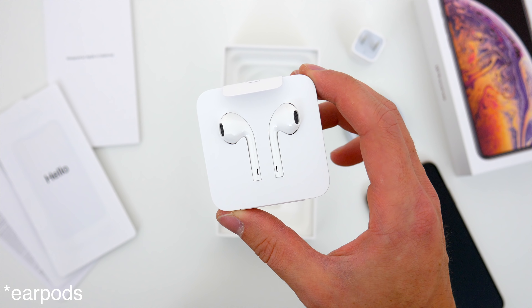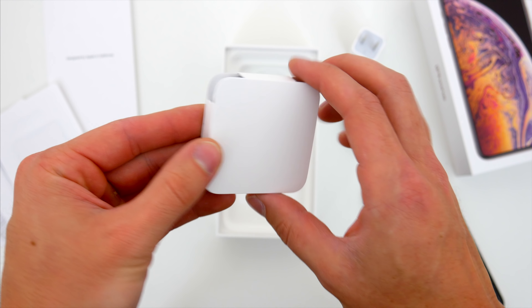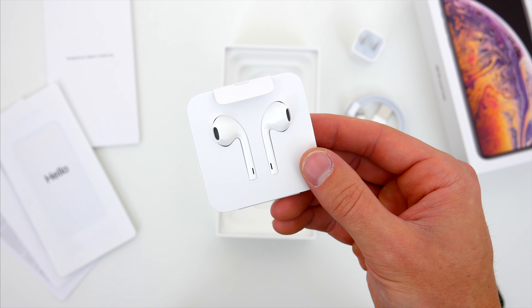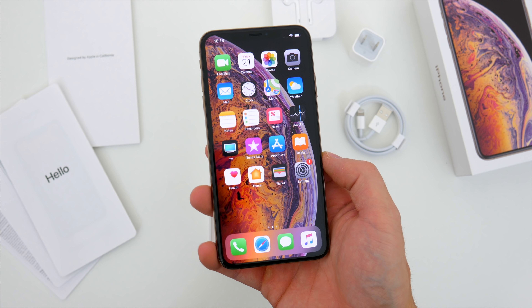Also, we get the same Lightning EarPods — not a big deal — but Apple has stopped including the Lightning to 3.5mm headphone jack adapter. That's so painful. Tons of people still have regular headphones; I still have pairs of regular headphones I want to use. There's no reason not to include a super inexpensive dongle. That's just an unnecessary inconvenience.